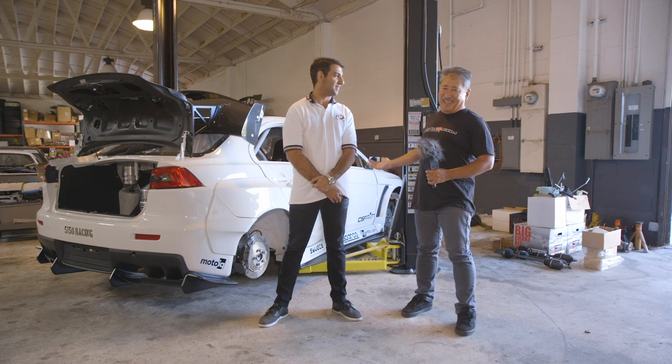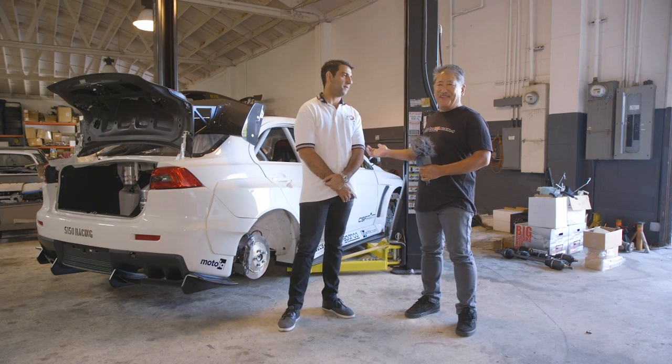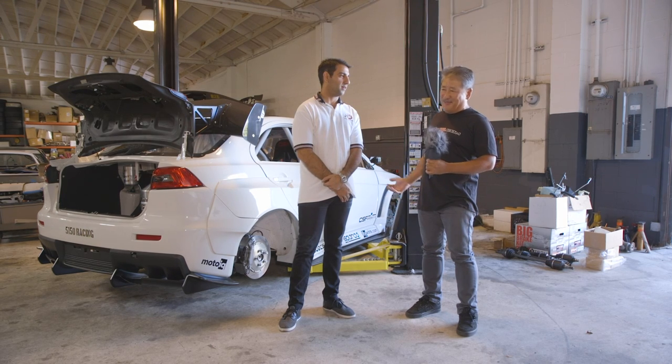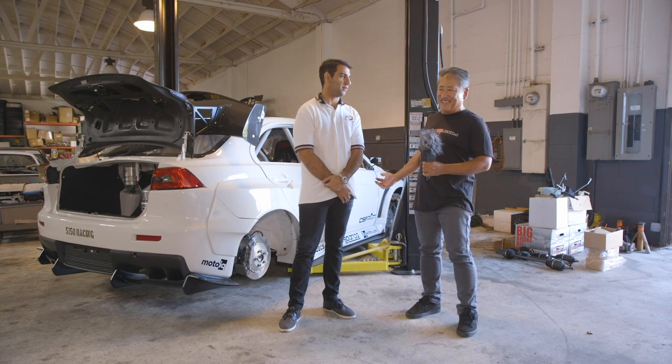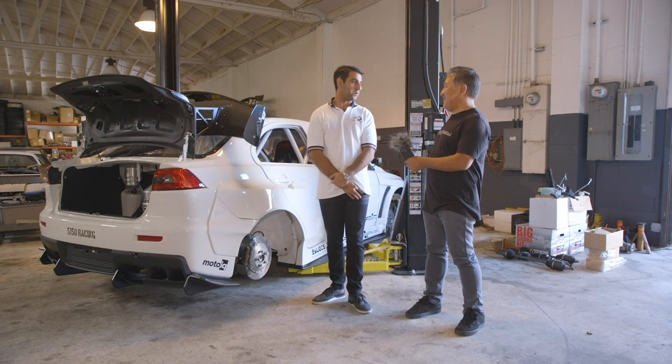We're here today to feature a badass car. Ravi Doani from CSF is here and we're here to talk about his badass Evo 10. I really look forward to digging into this thing. What do you say, Ravi? Yeah, it's nice to be here at MotoIQ, home of where this car was built.